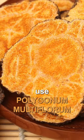And number three, use polygonum multiflorum, which is known as faux tea. It helps to lower cholesterol, but also helps with hair growth and with gray hair.